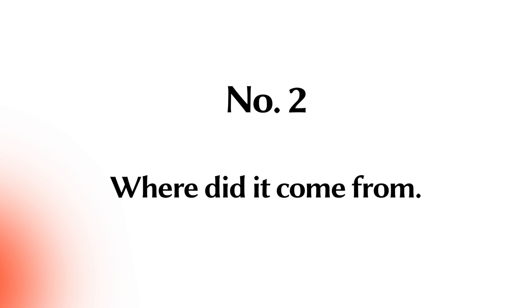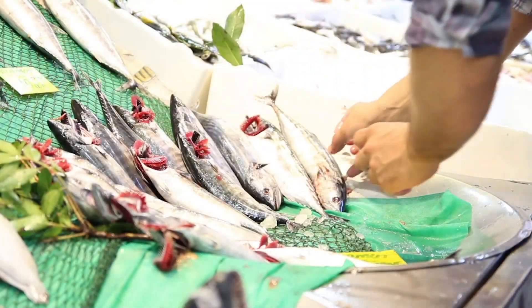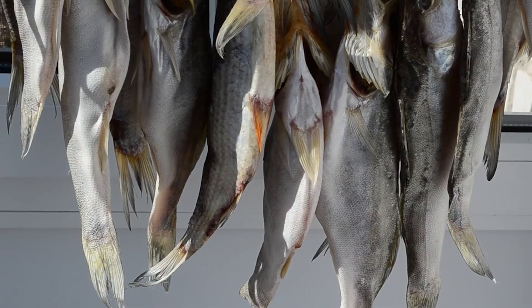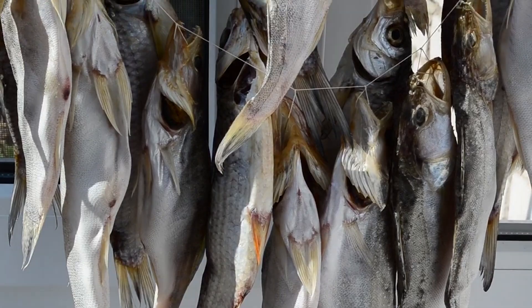Number 2: Where did it come from? It's best to stick with commercial fish since they are grown in regulated farms, ensuring their quality and nutritional value. Avoid fish caught in wild and fresh waters, ponds, and lakes, as these fish may contain parasites and bacteria that are harmful to your cat.